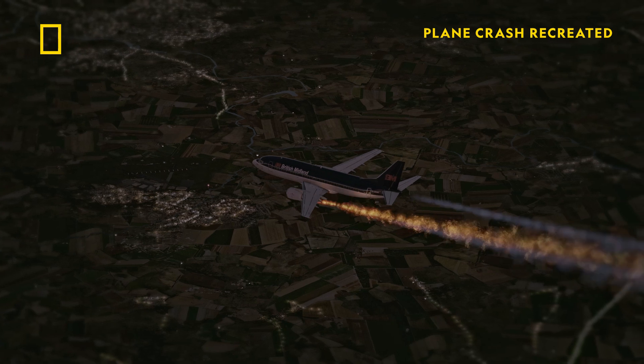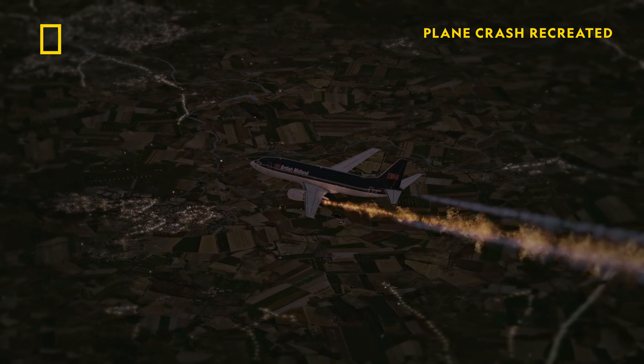Now suddenly we've got smoke in the cockpit. There's smoke and vibration. We've got a problem. The very first thing we're going to be doing is putting the oxygen masks on. The priority is just to make sure that we can communicate and we can breathe.